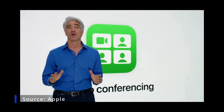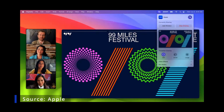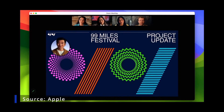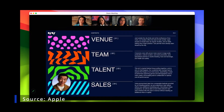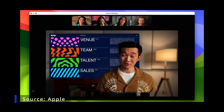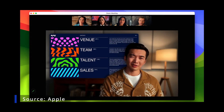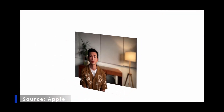This year we have great new ways to help you present remotely. A new video effect called Presenter Overlay elevates your presence by including you on top of the content you're sharing. With small overlay, your face appears in a movable bubble so it's easy to be seen while showcasing your work.